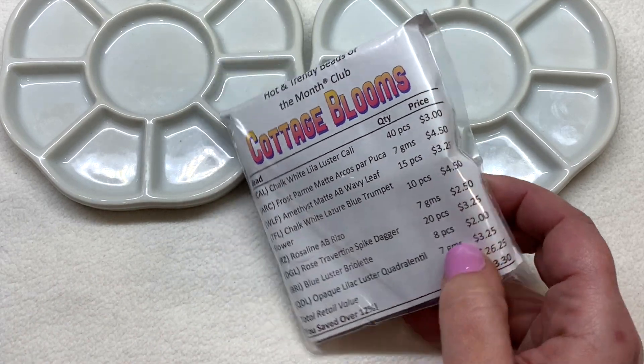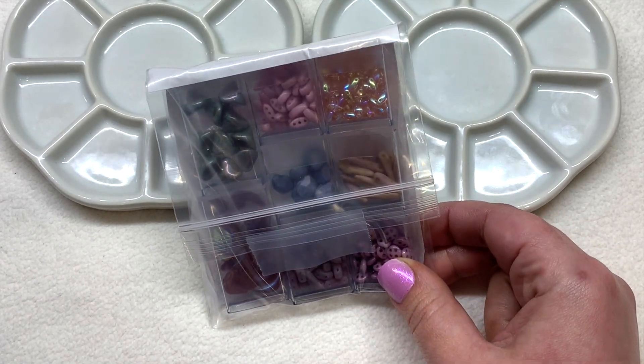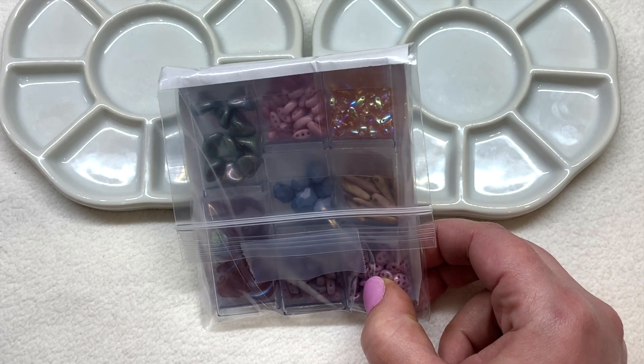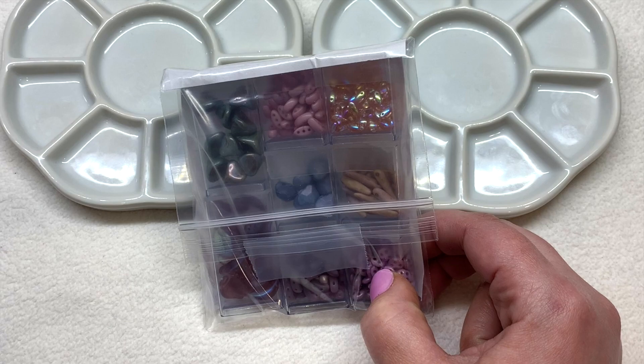Our theme here, Cottage Blooms — doing a brief flip over we can see some gorgeous shades of pink, purple, a little apricot, and maybe some green in there. Lots of goodies in store for us to look at today, and once I get organized we'll take a look at each of these varieties up close.